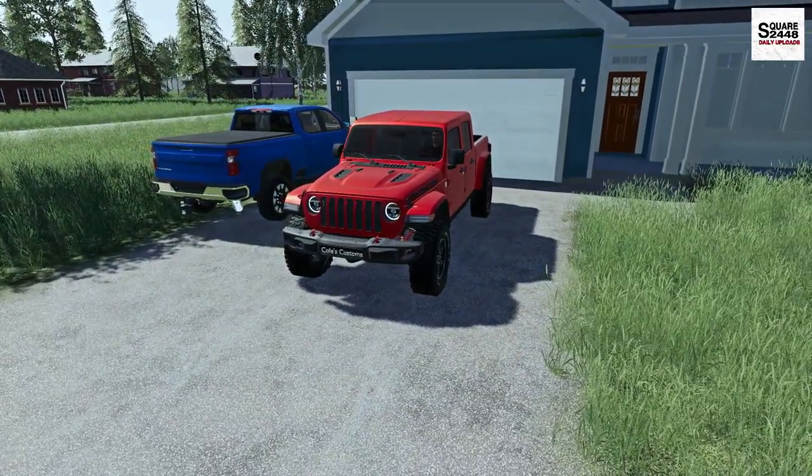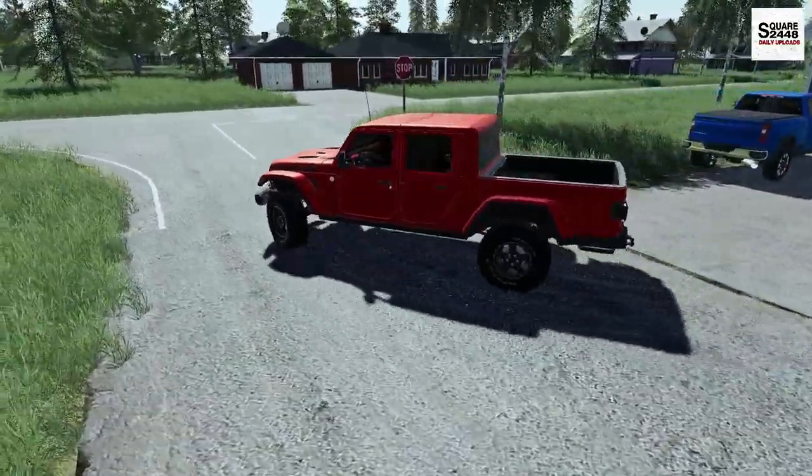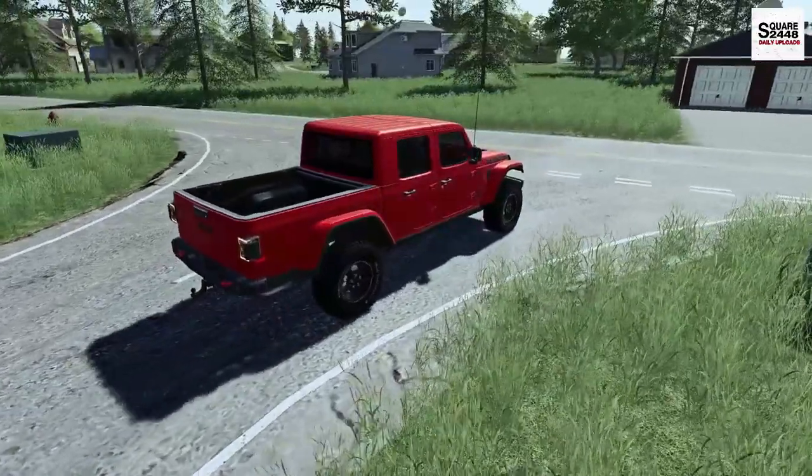Not only will this truck be a grocery getter, I do want to put it to work here with the company. I want to tow some trailers with the skid steers and the zero turns on the back.